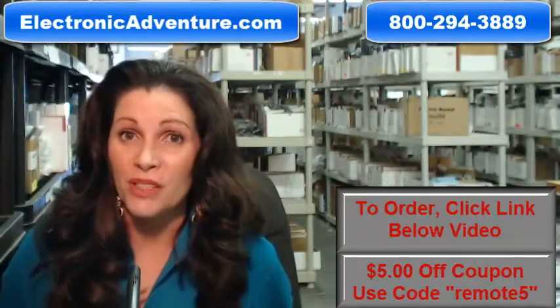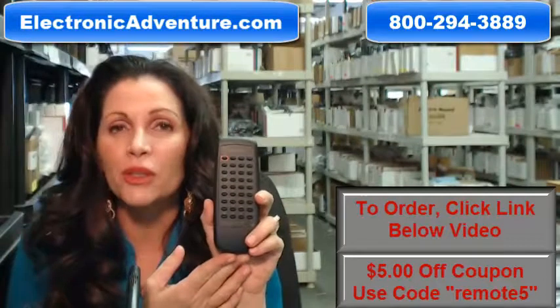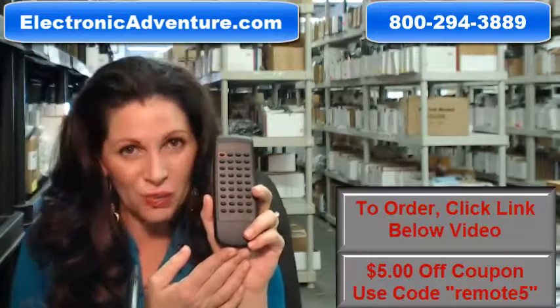The great thing about our remote controls is that they're brand new. This isn't used or refurbished and it's not universal, which means there's no codes to program in. All you do is put the batteries in and it's ready to go.